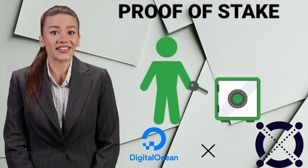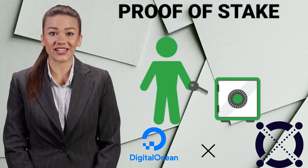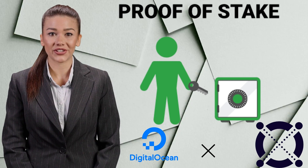Stay until the end and find out why Elrond blockchain can be considered the second largest proof of stake in the world. If you would like to know what a proof of stake blockchain is, please feel free to check our previous video.